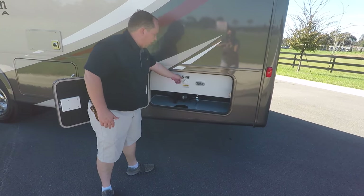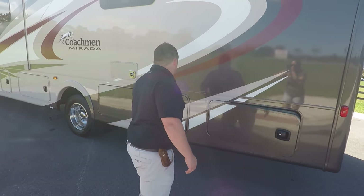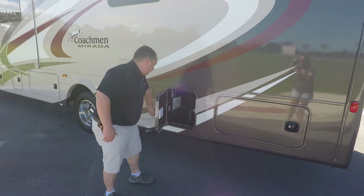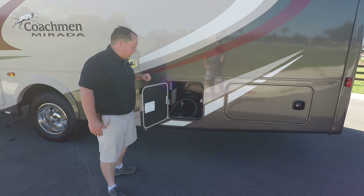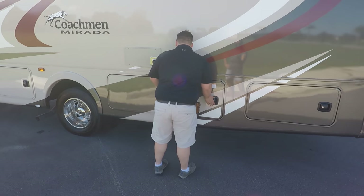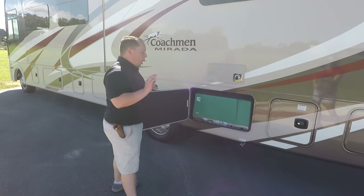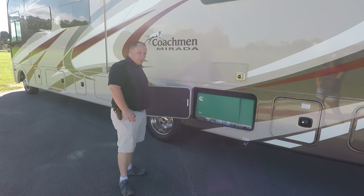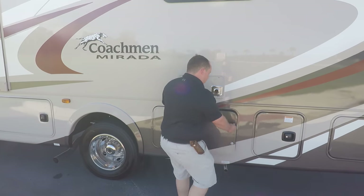Your black tank flush is right there, and you do have a light. Over here is your 50 amp power cord with a surge protector that comes standard from the factory. And over here is your Cummins Onan 5500 generator, which runs off the fuel tank.